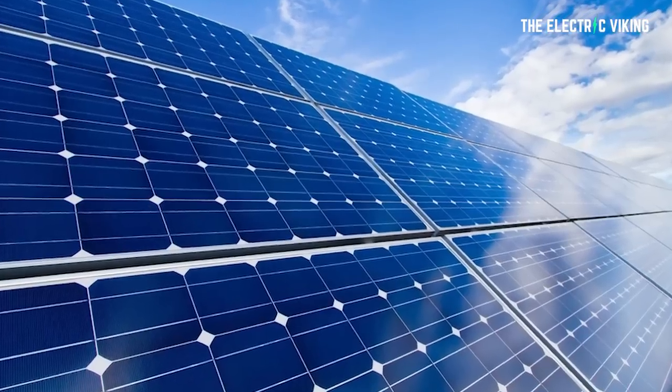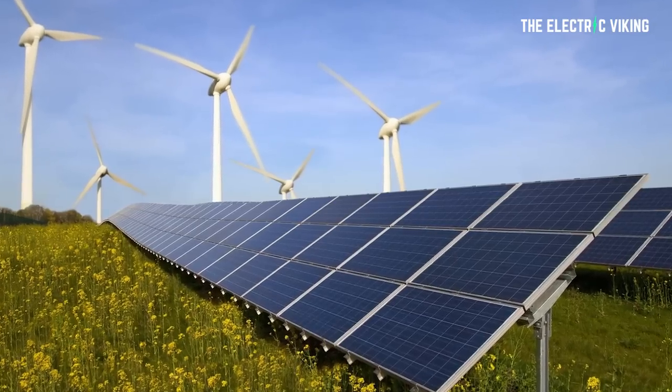Thank you for watching, thank you for subscribing and supporting the electric revolution. We really do live on an amazing planet — the technology is insane. Imagine going back in time 100 years and showing people your iPhone, your electric car, your solar panels, or wind turbines. Speaking of which, check out my video on the world's biggest wind turbines, which can power millions of homes. Have a great day!